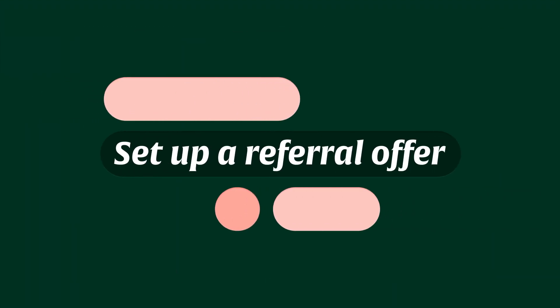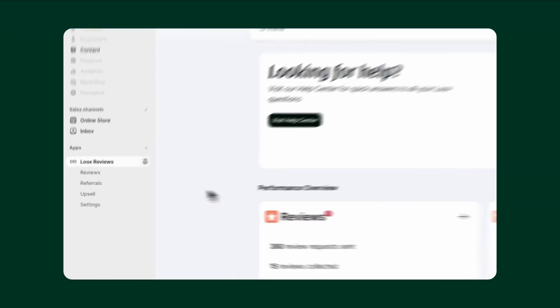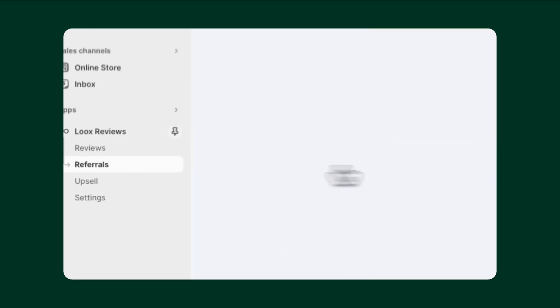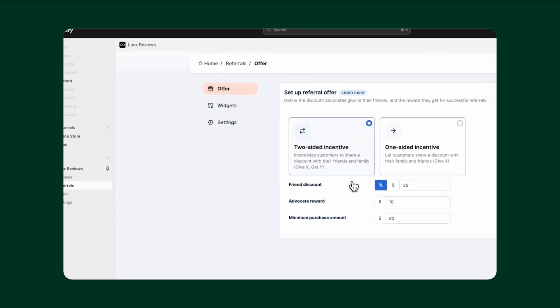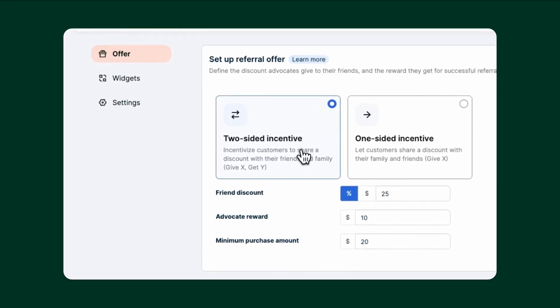Unlike other tools, Looks Referrals takes no more than a single click for your customers, making it more likely they'll participate. It's also really easy to set up. In the Looks Admin, navigate to the Referrals section and under Offer, you can define your referral discount and rewards. The most popular incentive is two-sided, which enables you to offer a discount for both the referrer and the referred customer.